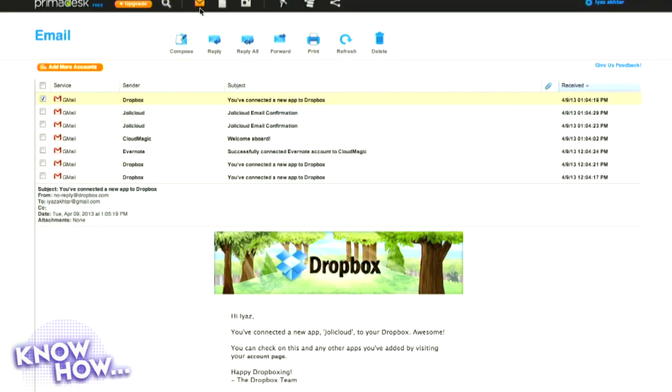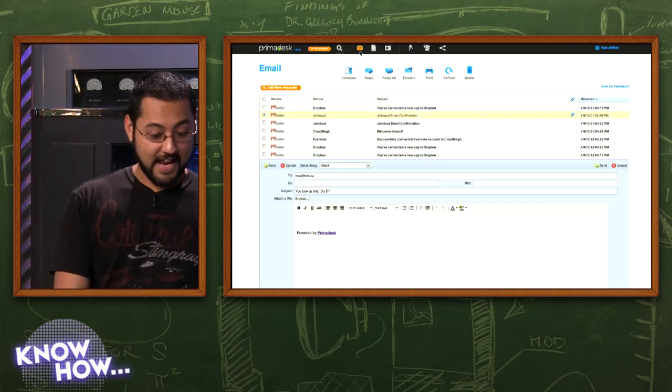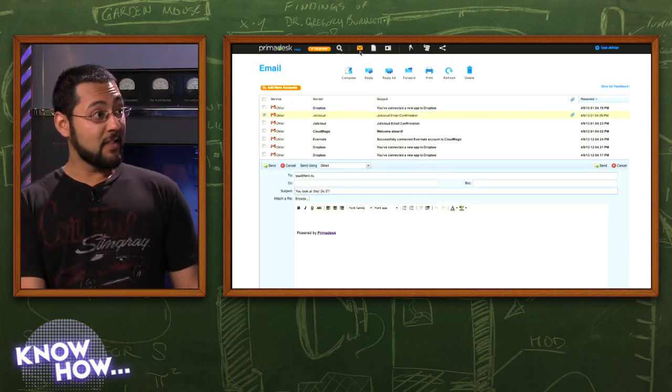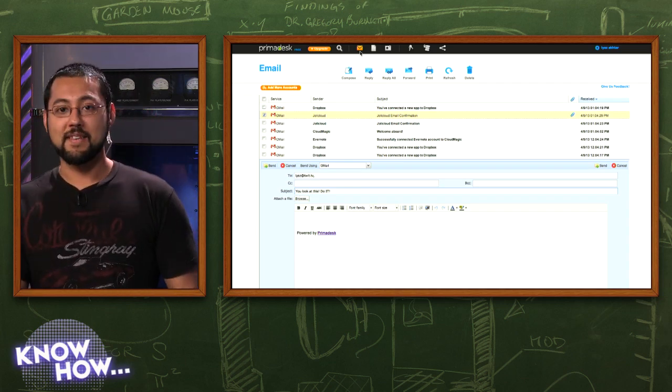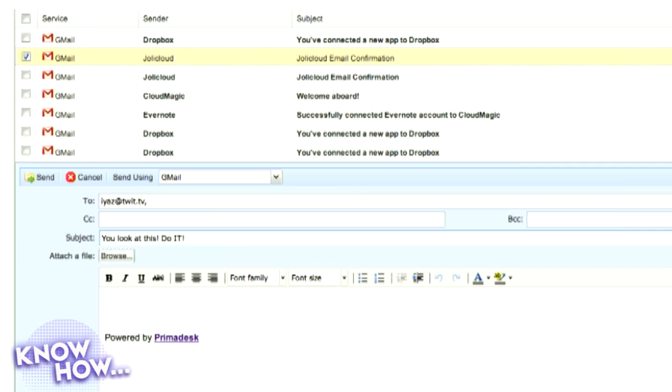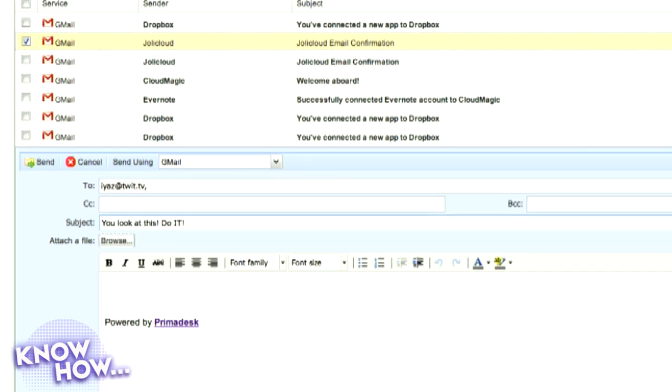PrimaDesk also has an email component, which is really cool. If you want to take all your email accounts — Yahoo, Gmail, multiple Gmail accounts — you can use this as a front end for all your emails and even compose right from the manager. Anytime you log in, it's like all of your services in one location. The compose function actually works! It does insert a 'Powered by PrimaDesk' signature at the bottom, but you can remove it. Here I sent an email to myself from Gmail and you can just cut that out.